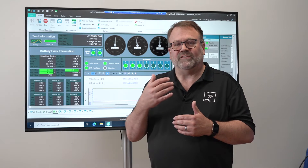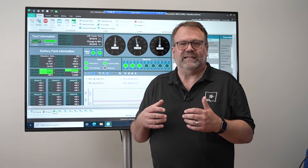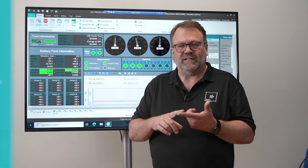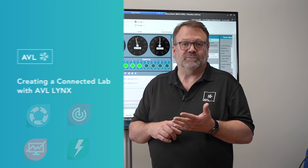AVL provides an entire ecosystem of software products that all come together to provide a complete and connected lab — that's file analysis, hosting, lab management, and energy monitoring.